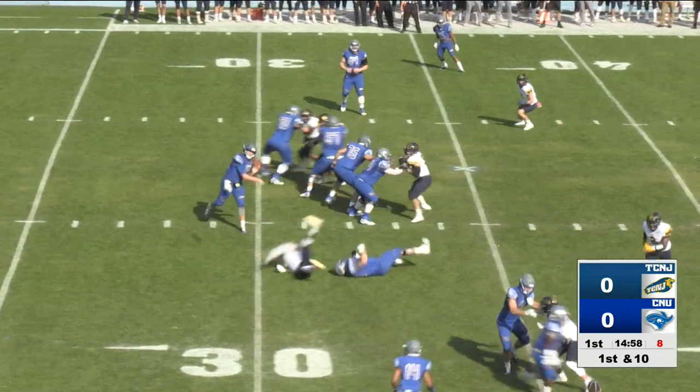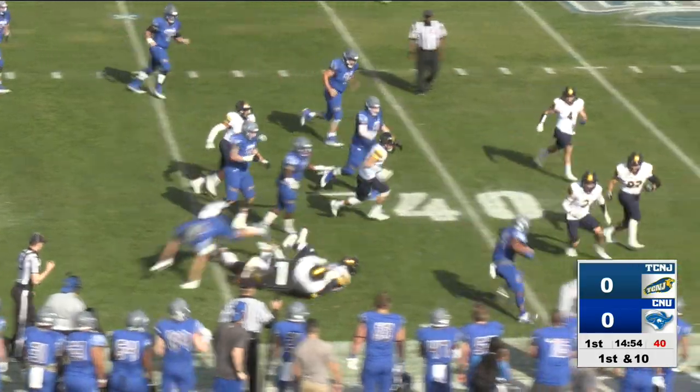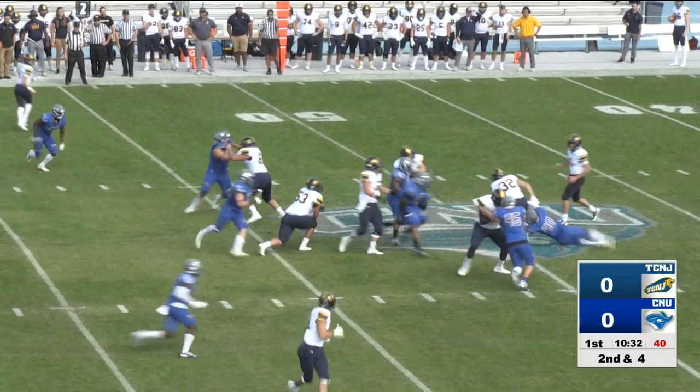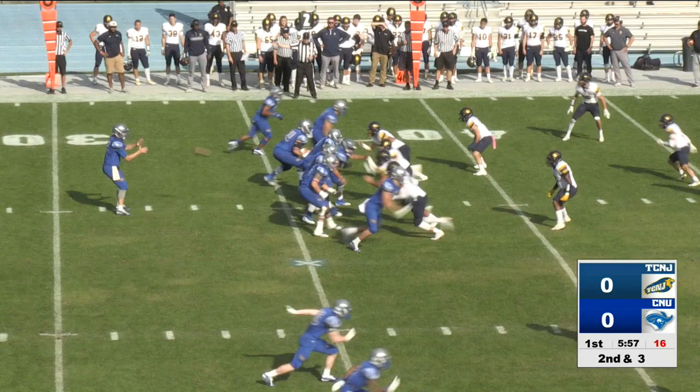Out of the backfield, there's the shotgun snap, quick screen to the near side, complete. Garrison Mayo makes the catch, tries to shake a couple of tacklers and does. He's up to the 40, and the ball comes out for Christopher Newport. Second down and four, and a big play here made by Ben James as he comes to go for the captains.